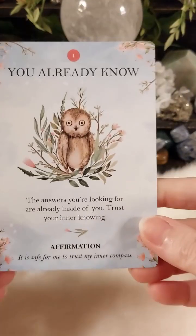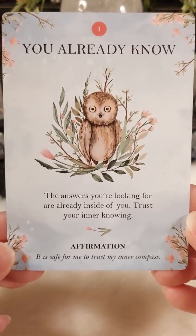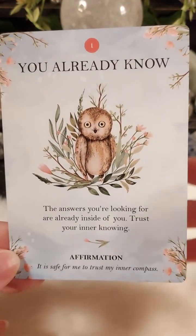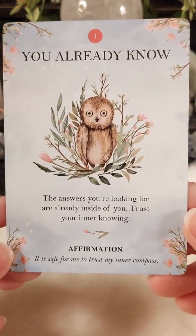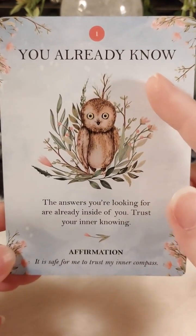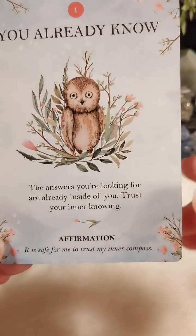Let's go ahead and look at these beauties. How many did we say we have? 56. So you're getting a number, a title, a message, and an affirmation on each card.